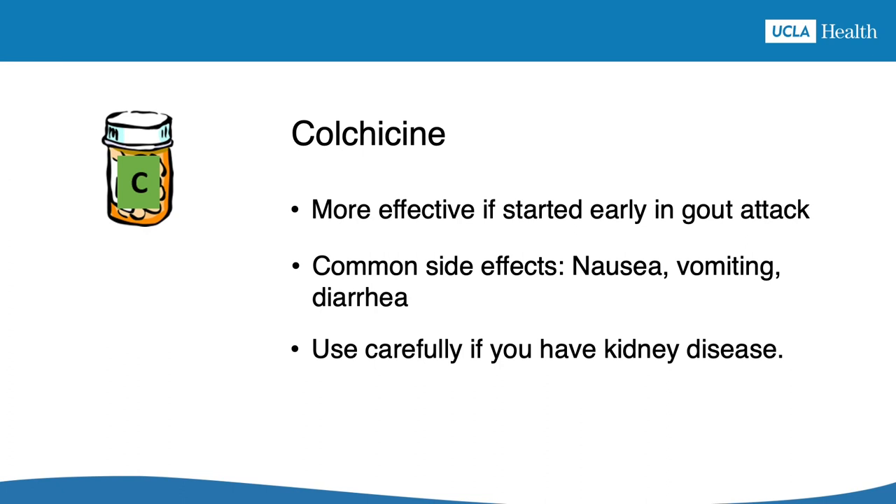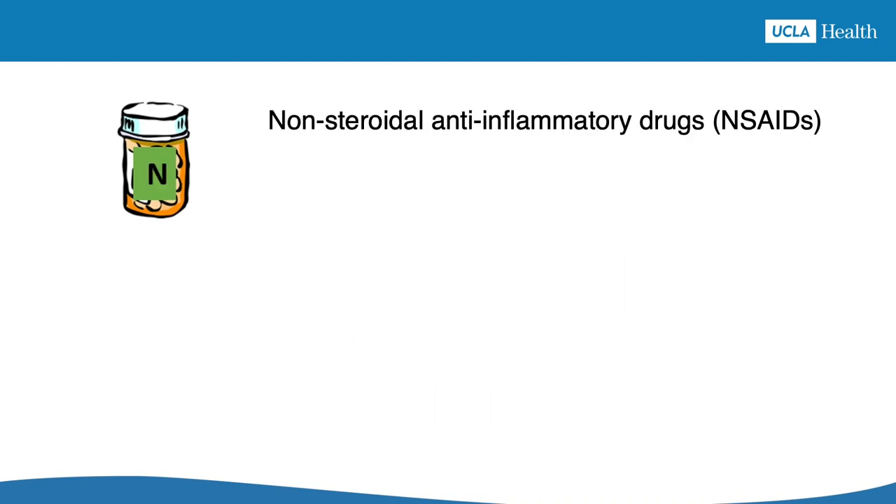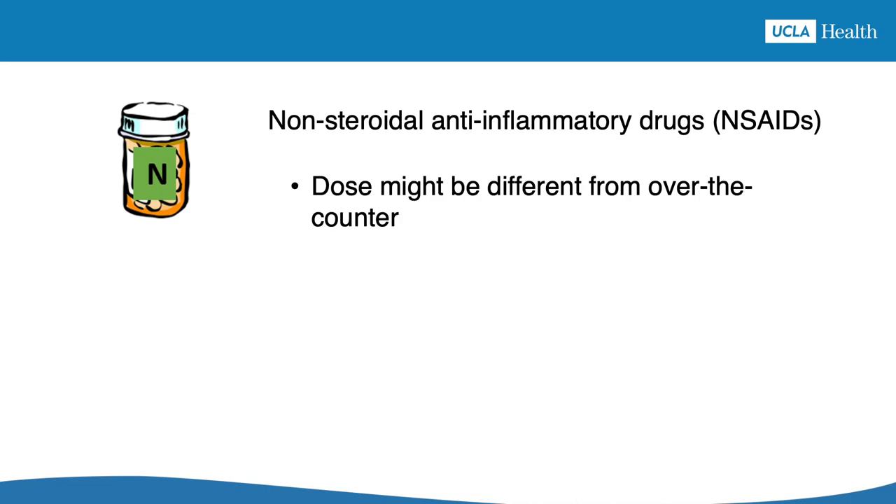Colchicine is not a good choice if you have kidney disease. Also, some medications do not mix well with colchicine. Non-steroidal anti-inflammatory drugs are a family of medications that include ibuprofen, naproxen, Motrin, Aleve, and others. Some of these medications are available over-the-counter, but you should check with your healthcare provider about how to take these medications for your gout to get the best results and fewest side effects.